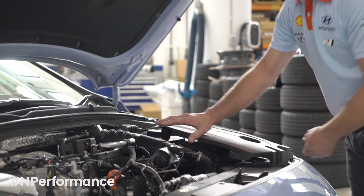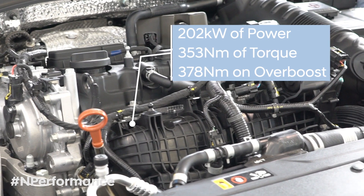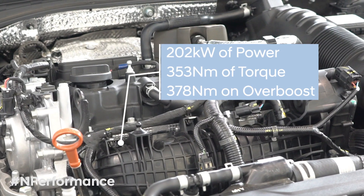It produces 275 horsepower and 353 Newton meters of torque, and on an overboost function — which it has for 18 seconds — 378 Newton meters of torque.